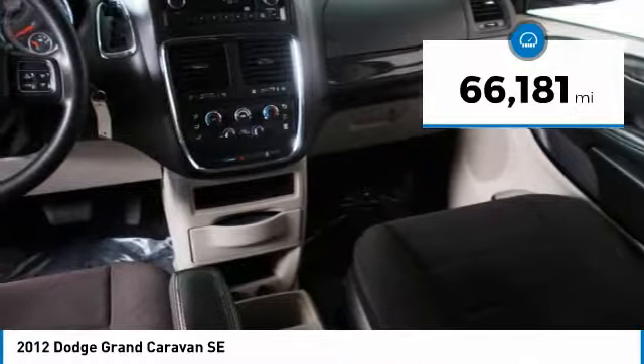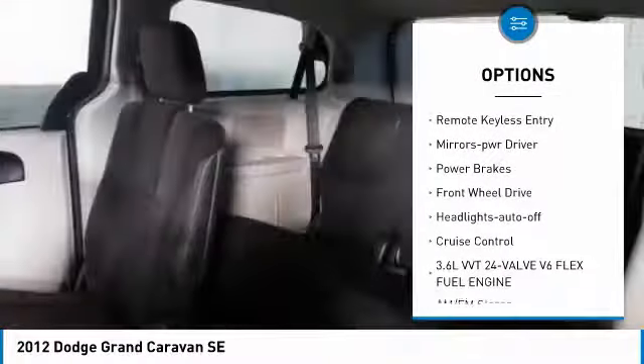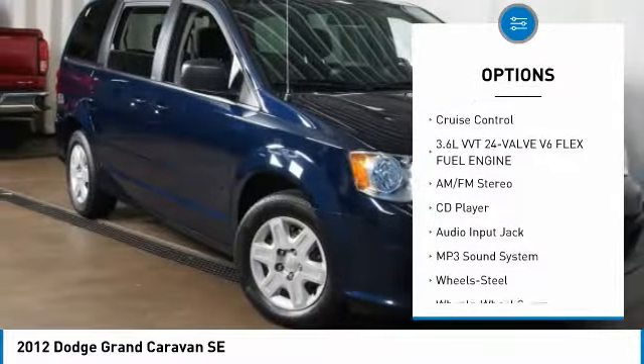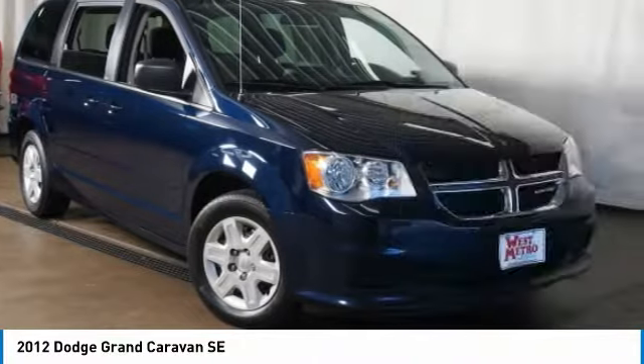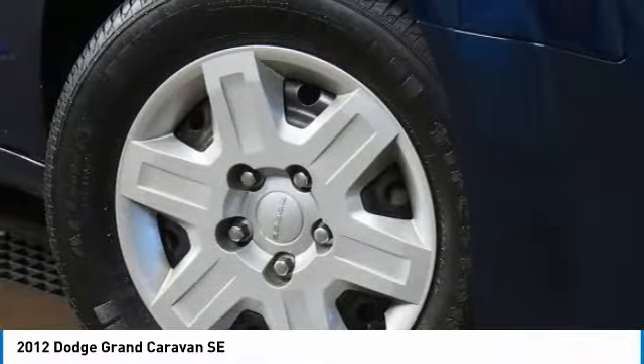Here are some of this vehicle's great options: heated side mirrors, power mirrors, traction control, intermittent wipers, remote keyless entry, power driver mirrors, power brakes, front wheel drive, auto off headlights, and cruise control.